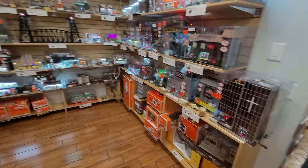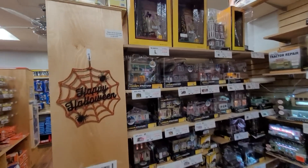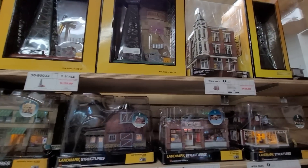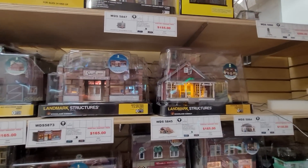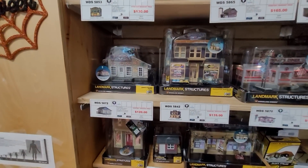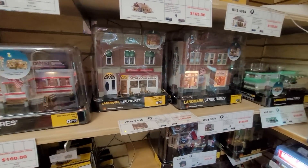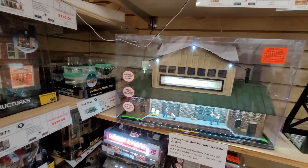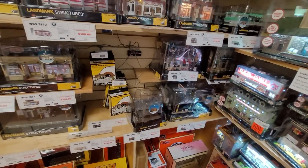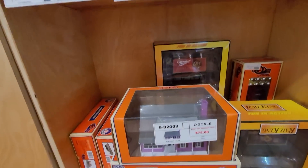Brady's has scenery too, and we'll look at some of this stuff. So he's got the Woodland Scenics - turf and stuff like that. Lots of scenery. That's Menards, so we'll get into the Menards here in a minute. A couple of Lionel scenery pieces.